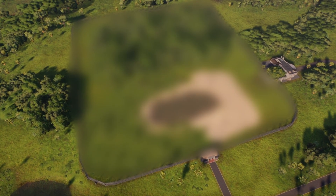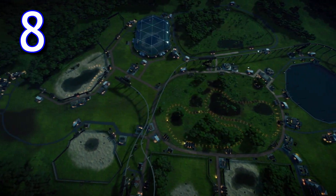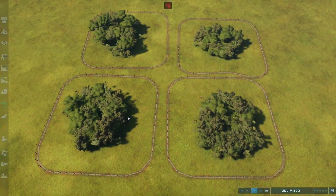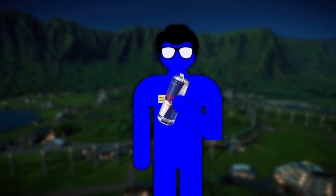I had a problem which needed an engineering solution. Most parks have multiple enclosures because herbivores and carnivores generally don't get along. But could I engineer the perfect park with only one enclosure of dinosaurs? To answer this question, I grabbed my engineering notebook and started off with some research.